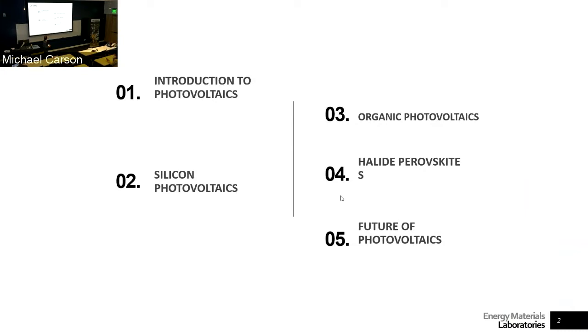I'm going to give an overview of solar cells to start — an introduction to photovoltaics — and then a little bit of an overview of what's going on at Georgia Tech in terms of silicon research, organic photovoltaics, and the stuff that I do, which is halide perovskites. We investigate halide perovskites for different applications, but mainly focusing on photovoltaics.